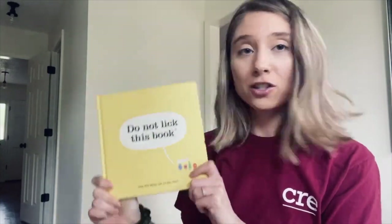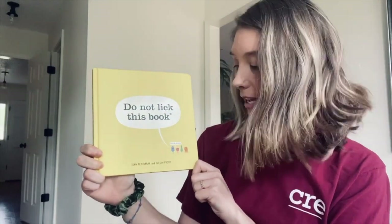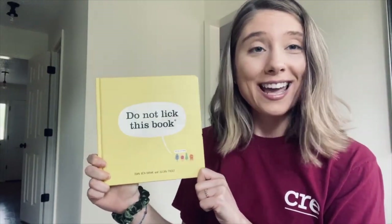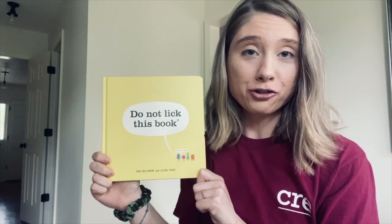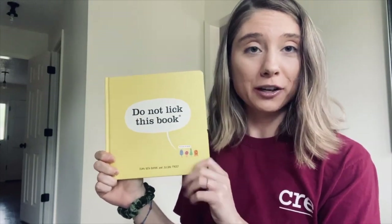Today, the book I'm going to be sharing is called Do Not Lick This Book, and it is written by Iden Ben-Barack and illustrated by Julian Frost. I chose this book because it's all about germs. Thank you so much to Macmillan Publishing for giving us permission to share this book.